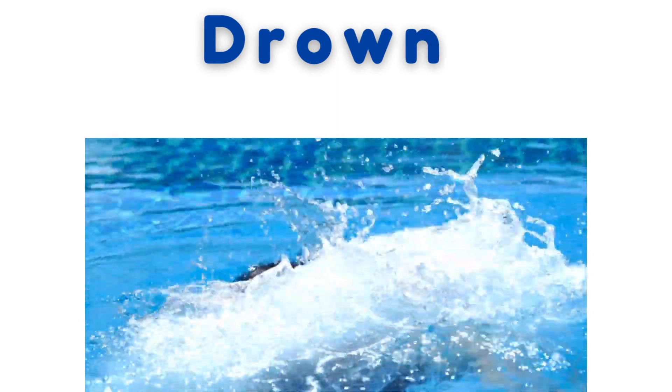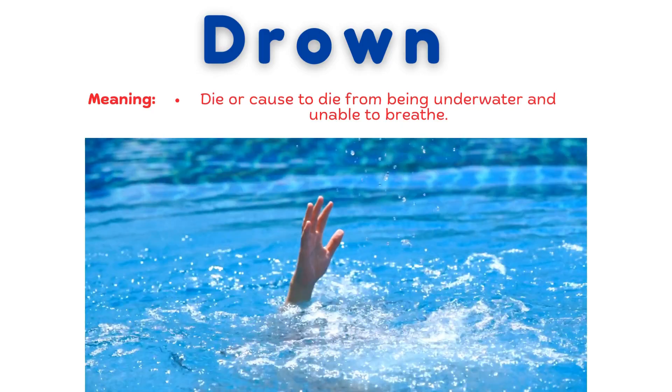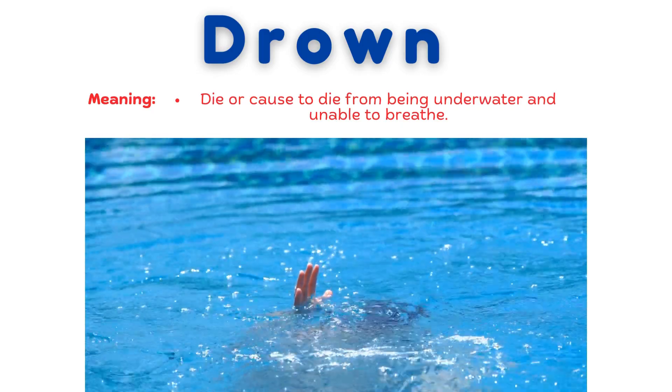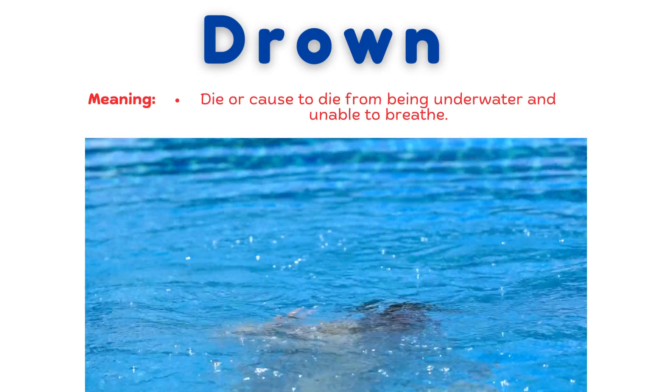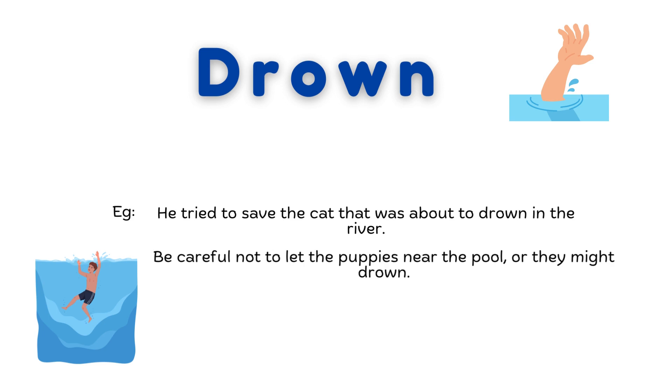Drown. Die or cause to die from being underwater and unable to breathe. He tried to save the cat that was about to drown in the river. Be careful not to let the puppies near the pool or they might drown. He almost drowned while swimming in the rough sea.